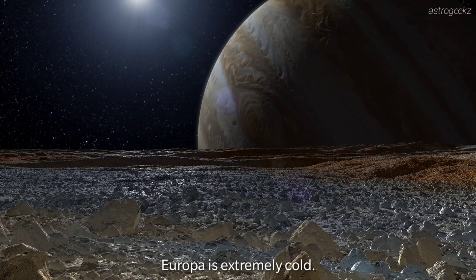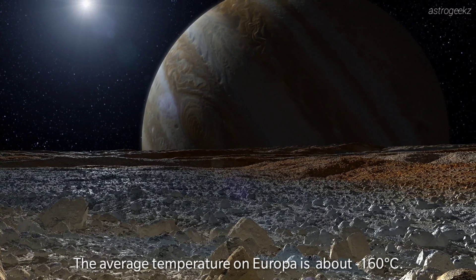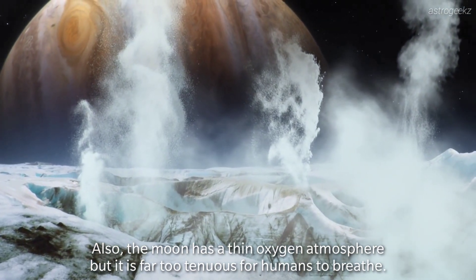Europa is extremely cold. The average temperature on Europa is about minus 160 degrees Celsius. Also, the moon has a thin oxygen atmosphere, but it is far too tenuous for humans to breathe.